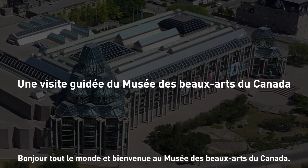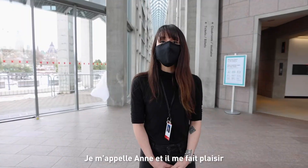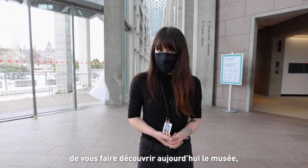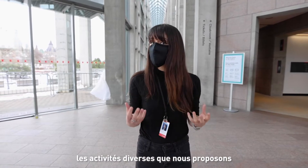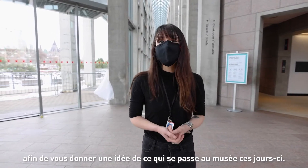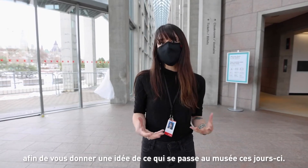Hello everybody, welcome to National Gallery of Canada. My name is Anne and I'm very happy to show you around the gallery today, the different activities we have, the different exhibitions we have, to give you a sense of what it is to be at National Gallery these days.